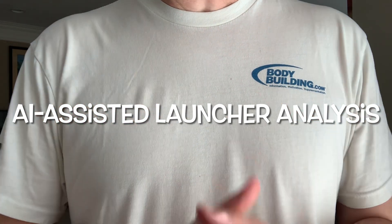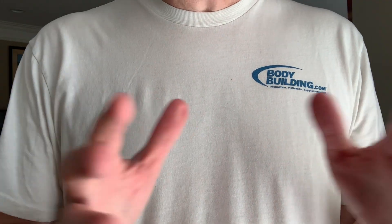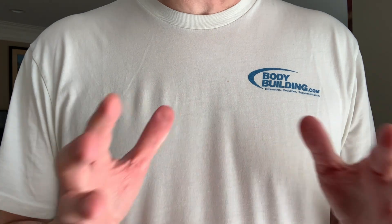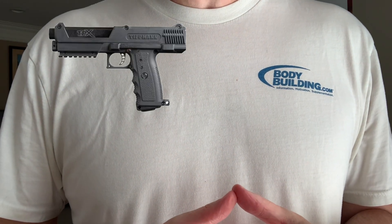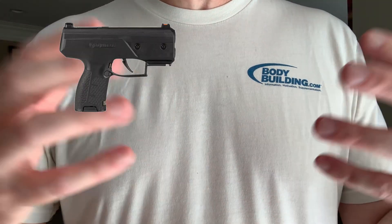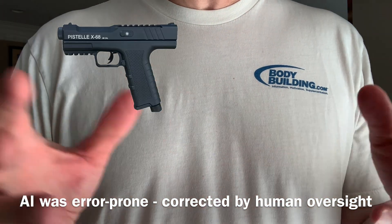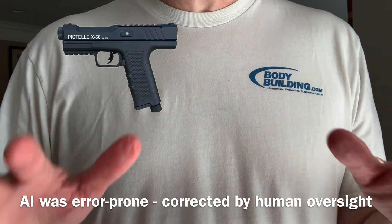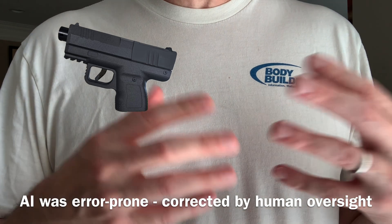Hi everybody, welcome back for another video. So you're shopping for a launcher and you want to know what's the best launcher or the best choice for you. It's very difficult because there are a lot of parameters. You could spend a lot of time researching and accumulating all that information, or you can ask AI. I tried that in this video — I asked AI, got its feedback, then went through a bunch of iterations, making improvements and correcting things where it was blatantly wrong, had misinformation, or misunderstood things. I used that as a tool and eventually got to a product.